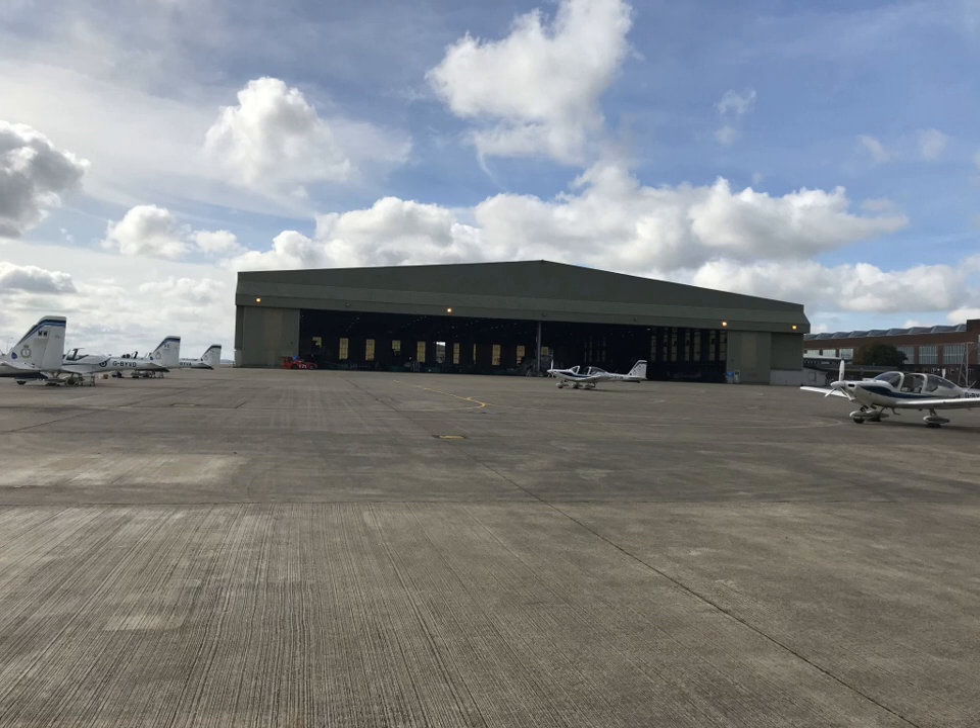Hangars need special structures to be built. The width of the doors must be large, including the aircraft entrance. The bigger the aircraft to be introduced, the more complex a structure is needed. According to the span of the hangar, sizes can be classified accordingly. XXL hangars are built for the largest aircraft in the world like the Airbus A380, Boeing 747 and the Antonov-225, which are the most complex to erect.